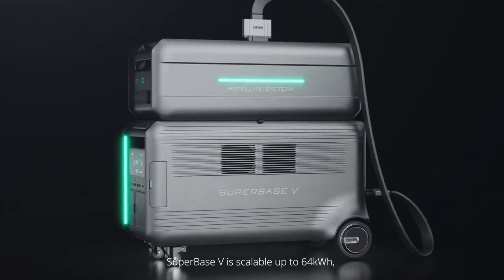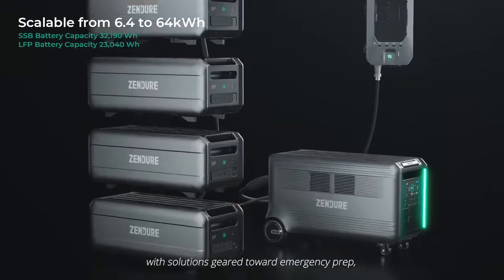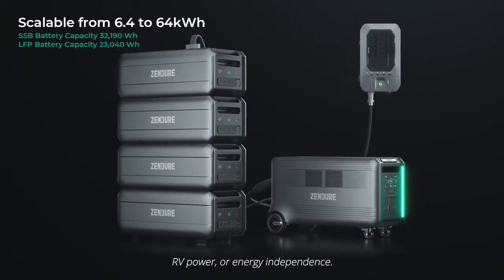Superbase-V is scalable up to 64 kWh, with solutions geared toward emergency prep, RV power, or energy independence.